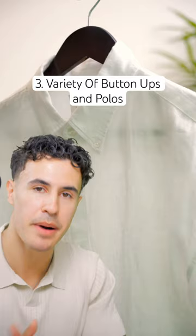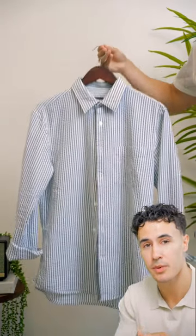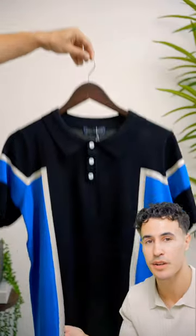Third is to have a variety of button-ups — some linen ones, some striped ones — and add in some polos that are well fitted as well.